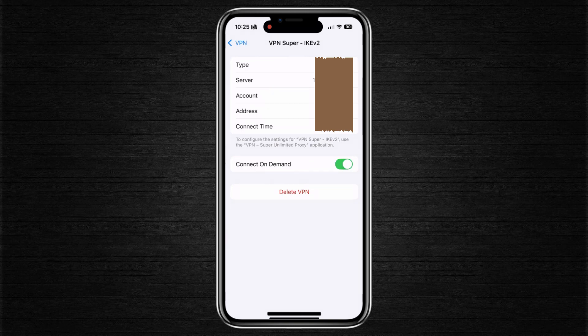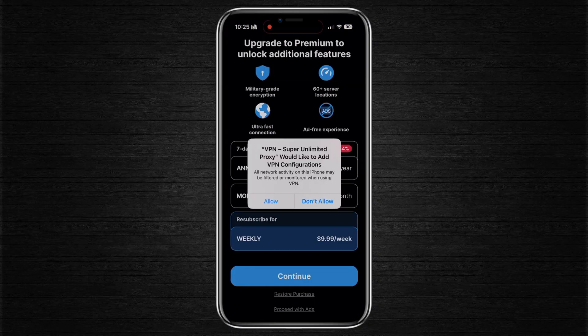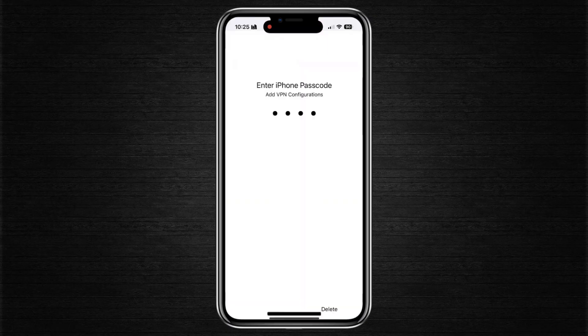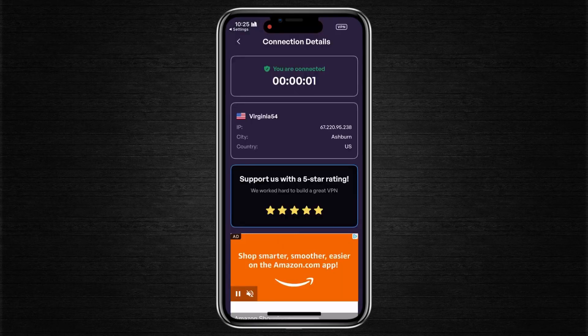If you suspect the profile is corrupted, go ahead and delete it by tapping Delete VPN. After deleting, fully close all apps and reopen your VPN app. It will prompt you to reinstall the VPN configuration. Tap connect, allow any system prompts, and enter your passcode if needed. This reinstalls a fresh VPN profile on your iPhone, which often resolves deeper software-level bugs or misconfigurations.